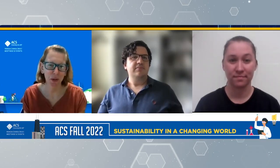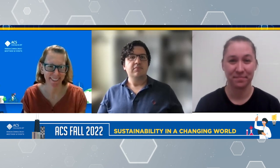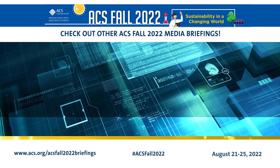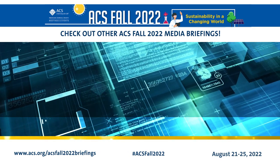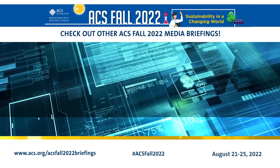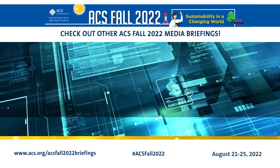Fantastic. Well, thank you so much, Dr. Swork and Kelly, for sharing your research with me today. Thank you so much for having us. Be sure to check out our other media briefings for ACS Fall 2022, which will be posted throughout the meeting at www.acs.org/ACSFall2022Briefings.